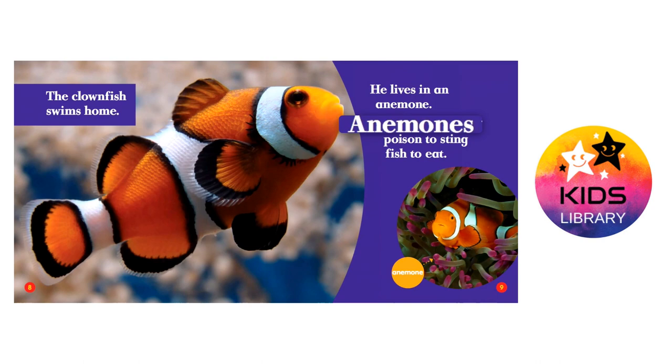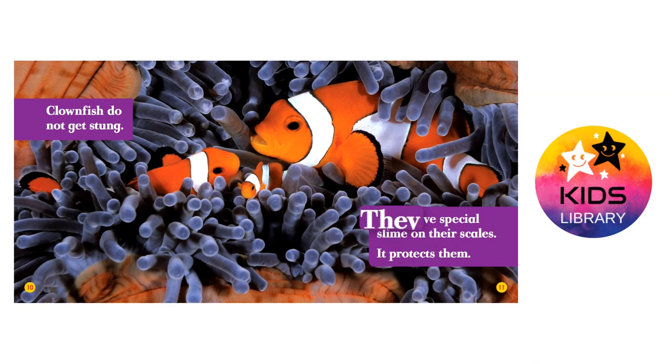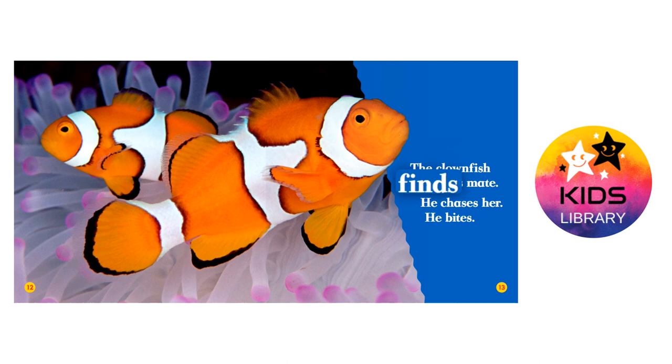He lives in an anemone. Anemones use poison to sting fish to eat. Clownfish do not get stung. They have special slime on their scales. It protects them.